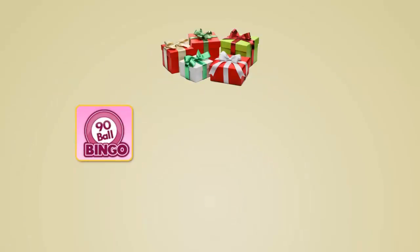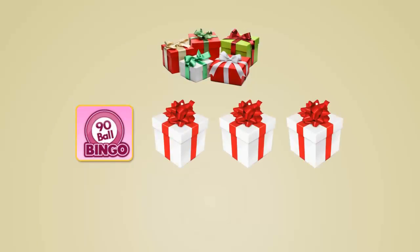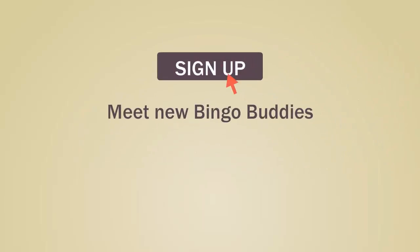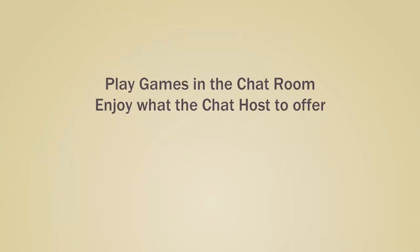90-ball games have very different prizes up for grabs, and in addition to a main prize, there will also be line prizes, offering an increased chance of striking it lucky. Sign up now and meet new bingo buddies, play games in the chat rooms, enjoy what the chat host has to offer, and so much more.